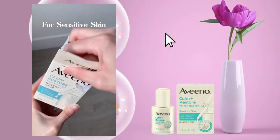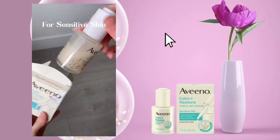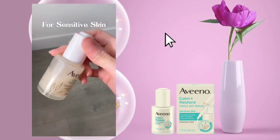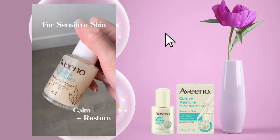I am back with another skincare product, which is the Aveeno Calm Plus Restore Triple Oat Serum. This serum is designed to provide calming, soothing, and hydrating benefits while fortifying the skin's barrier.